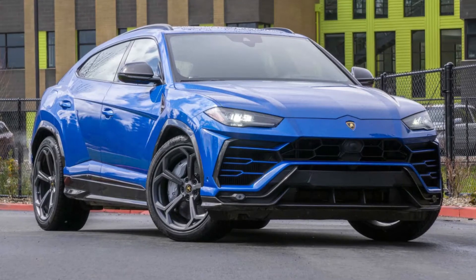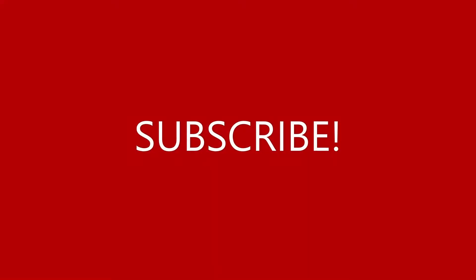Hey guys, welcome back to my channel. If you find this video useful and informative, please consider subscribing by clicking the red button.